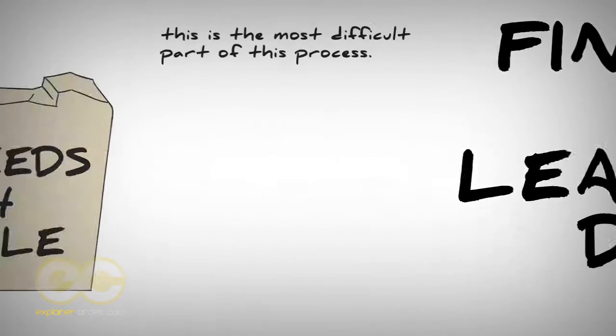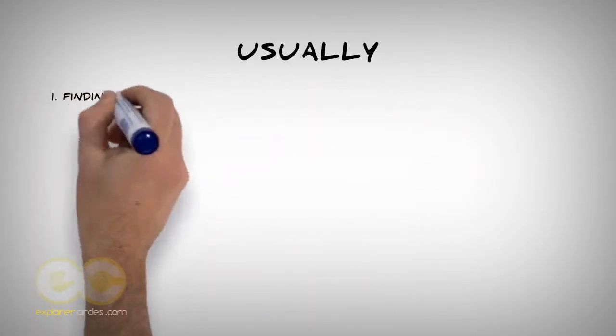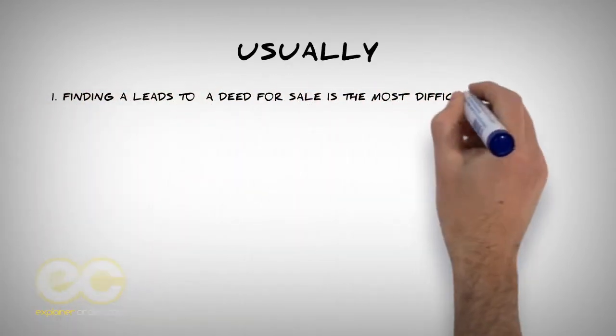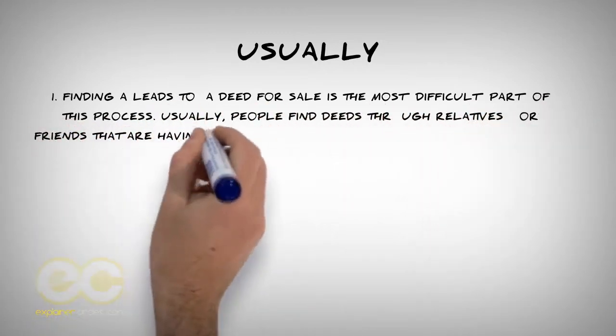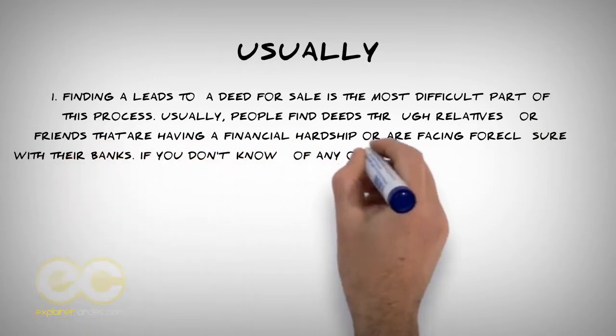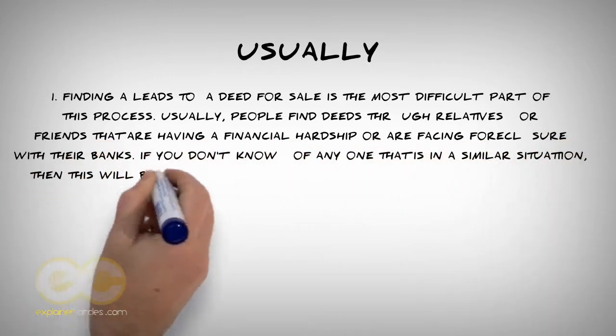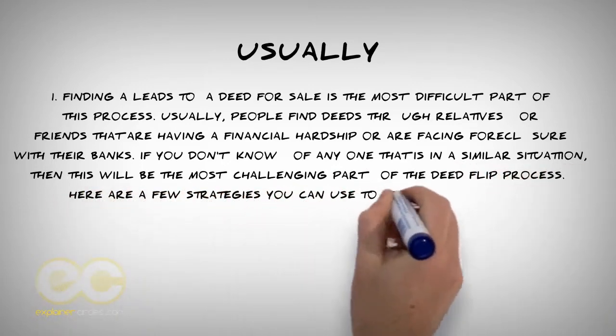Finding a lead to a deed for sale is the most difficult part of this process. Usually, people find deeds through relatives or friends that are having a financial hardship or are facing foreclosure with their banks. If you don't know of anyone in a similar situation, then this will be the most challenging part of the deed flip process. Here are a few strategies you can use to find leads to deeds.